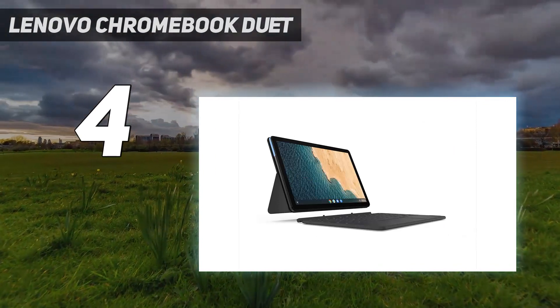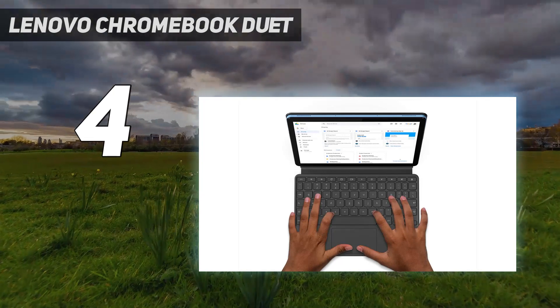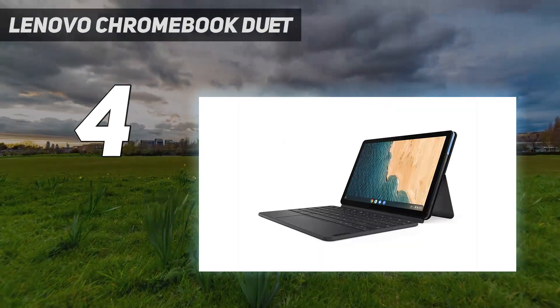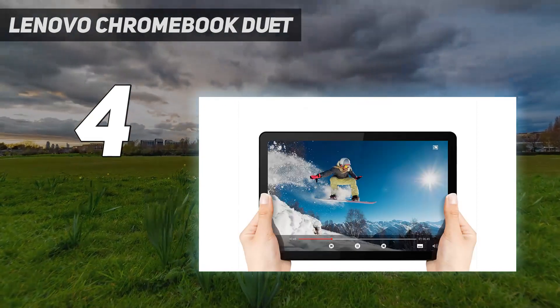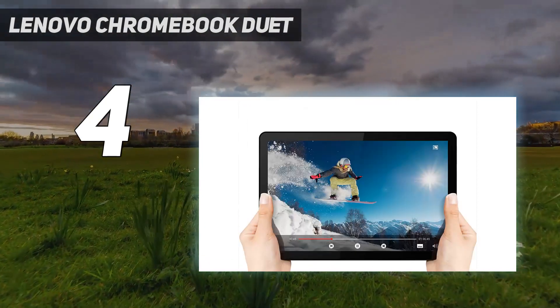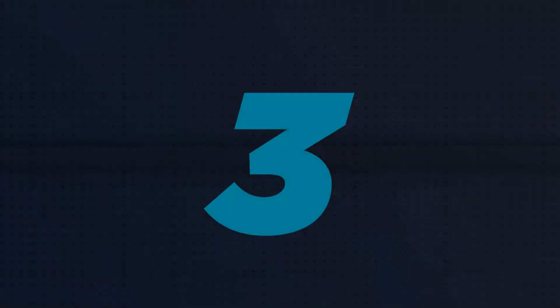Plus, the low spec means it won't chew through battery power. It also has an impressively sharp and bright 1920 by 1080 display that works just as well for binge-watching YouTube as it does for zipping through emails and browsing the web.